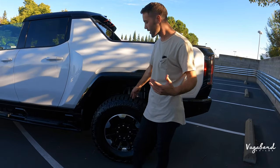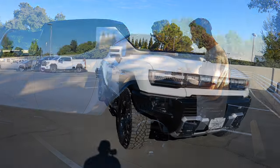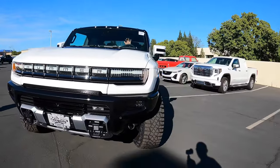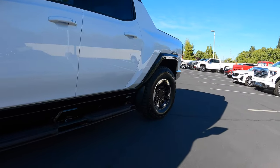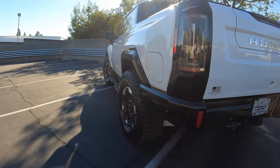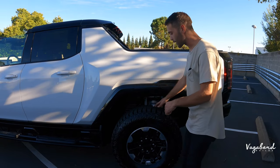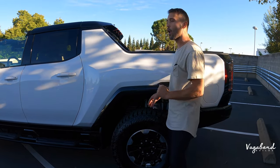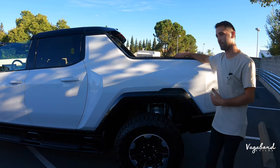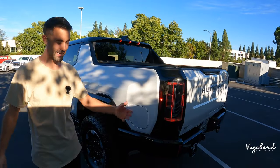Something very special about this pickup truck is it can do what's called the crab walk. The rear tire turns in the same direction as the front tires, allowing you to drive diagonally. You set that from inside the car — we'll talk about that during the interior segment. You can also set the opposite turning radius, where the rear tires turn opposite to the front, giving you the turning radius of a Mini Cooper. Guys, you can park this thing almost anywhere — like the Italian Job, if you know what I mean.